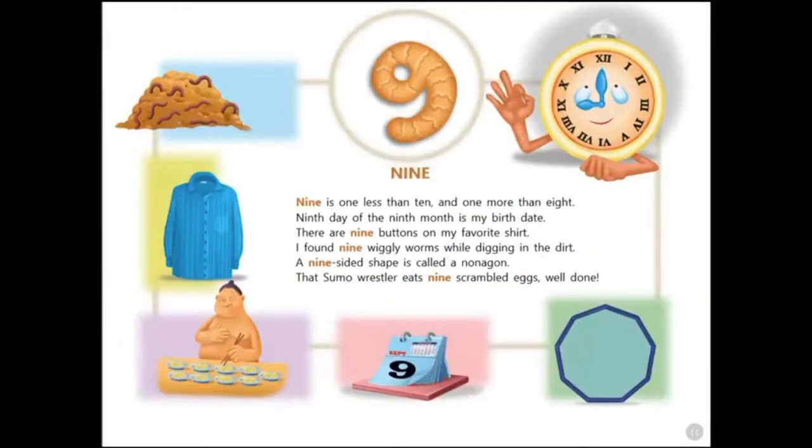Nine. Nine is one less than ten and one more than eight. The ninth day of the ninth month is my birth date. There are nine buttons on my favorite shirt. I found nine wiggly worms while digging in the dirt. A nine-sided shape is called a nonagon. That sumo wrestler eats nine scrambled eggs well done.